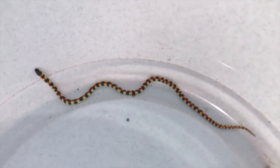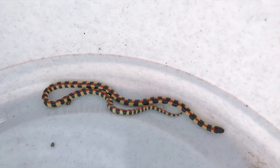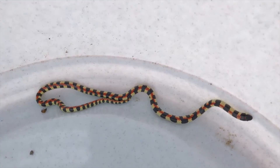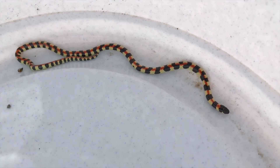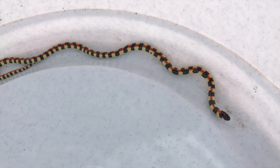Let me just see if I can zoom in a little bit to show you the colours here. There you go. As you can see, he's quite a lively little guy as well. I'm just going to take him back into a suitable habitat now and release him there. Thanks guys, stay safe.